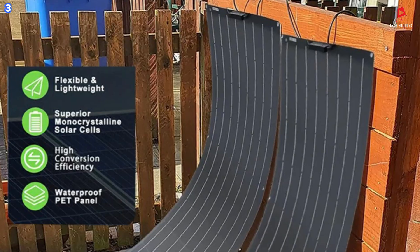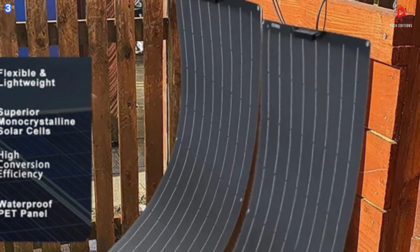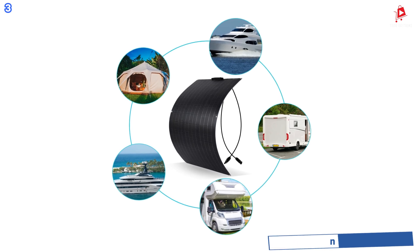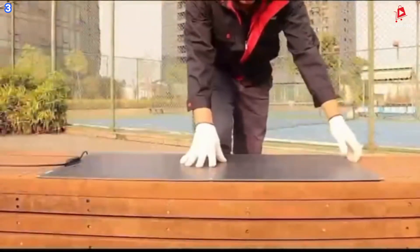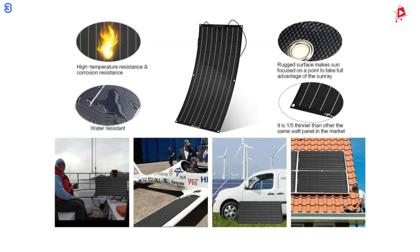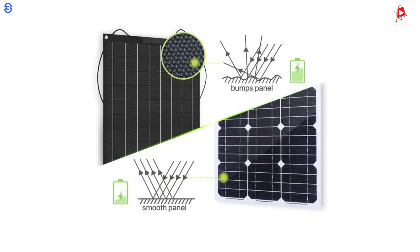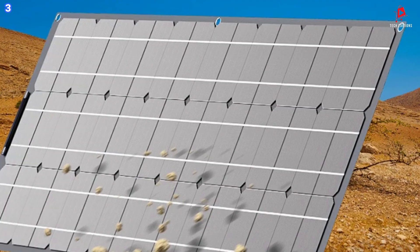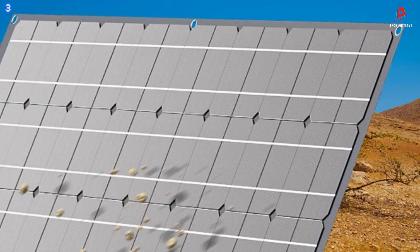The monocrystalline silicon photovoltaic panels can fully charge within 4 to 6 hours under optimal sunlight conditions. Even on cloudy or rainy days, you do not need to worry. The panels are designed for fast charging and feature a high conversion rate, ensuring you get the most out of every ray of sunlight. The Foxure Solar Panels are built to withstand high temperatures and are waterproof with an ingress protection rating of IP67. They are also resistant to corrosion, making them perfect for outdoor use in various weather conditions.